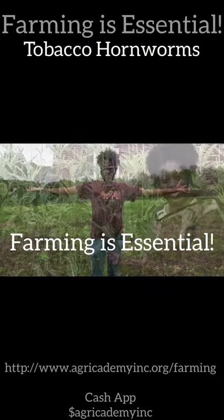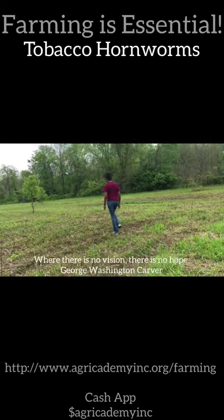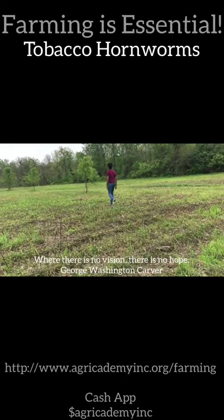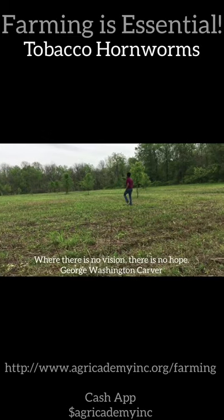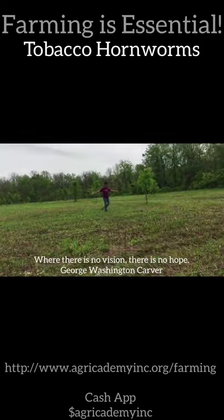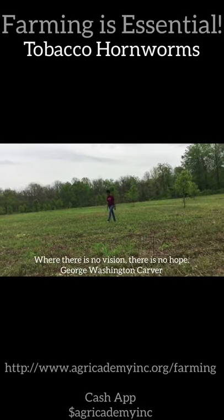Farming is essential. Greetings, my name is Nadia Ruffin, founder and CEO of Agracademy Incorporated. I've always had an interest in entomology, science, and agriculture, which is the reason I created this organization. Thank you for taking the time to listen to my story. Here's how you can help make a difference in the lives of youth, adults, and our community.